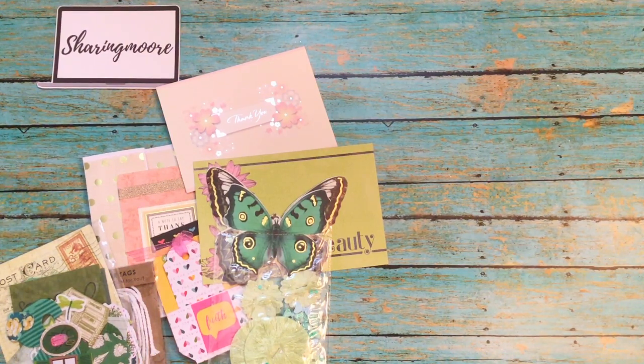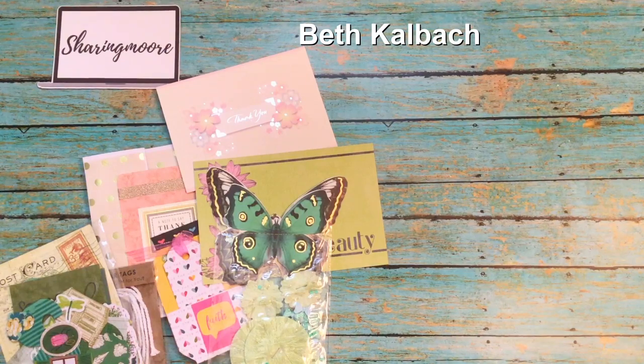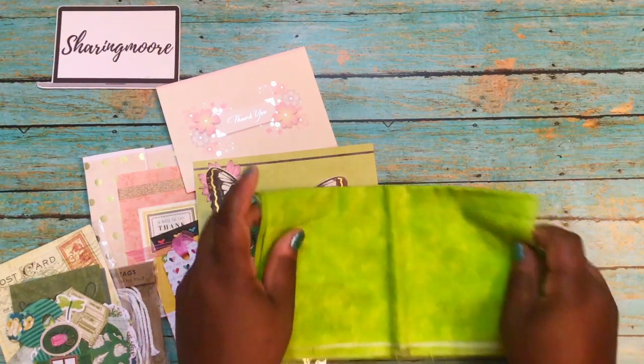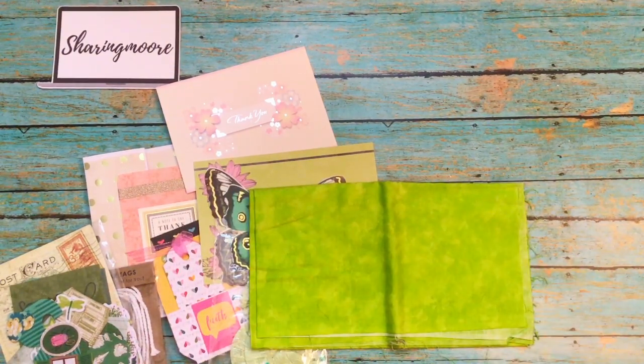And then my friend Beth — Beth hasn't done a video in a while, but Beth does sublimation, quilting, paper crafting, everything. Beth, if you're watching, I hope you get back to making videos real soon! Beth knew that I was doing masks and she said she had a lot of 100% cotton that she used to do quilting with, because that's what they recommend you make the mask out of. So she sent me a big package the other day.